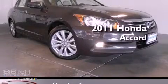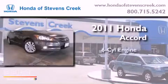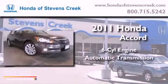This is a 2011 Honda Accord. It has a six-cylinder engine and an automatic transmission.